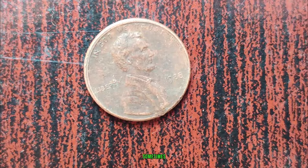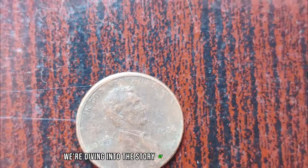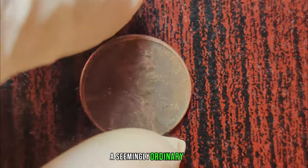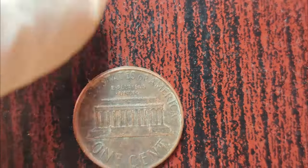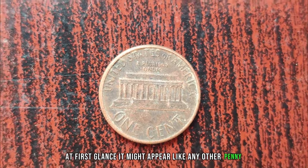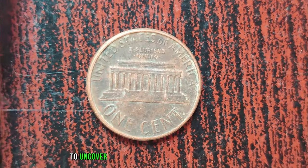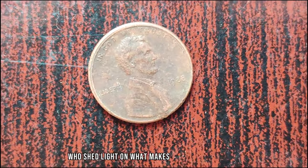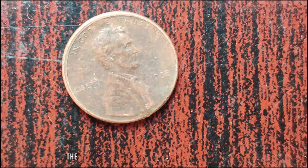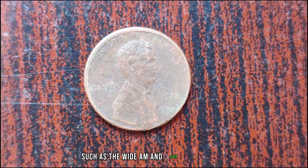In the world of coin collecting, sometimes the smallest details can lead to big discoveries. Today, we're diving into the story of the 1988 Lincoln penny — a seemingly ordinary coin that might just be worth a fortune. To uncover the secrets of the 1988 Lincoln penny, we spoke with numismatic experts who shed light on what makes this particular coin so special. The 1988 Lincoln penny is indeed a fascinating piece. What sets it apart are rare mint errors that occurred during production, such as the wide AM and close AM varieties.